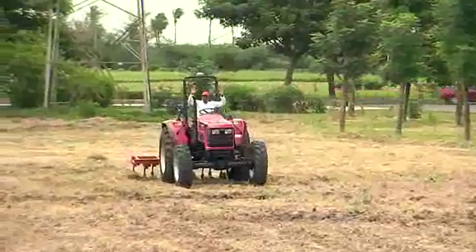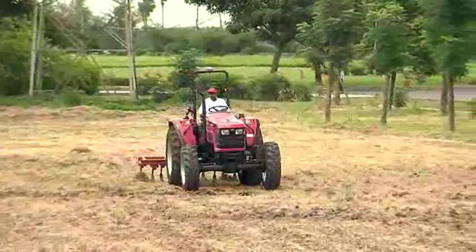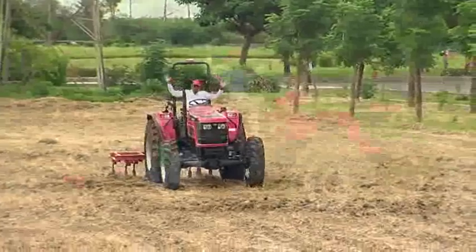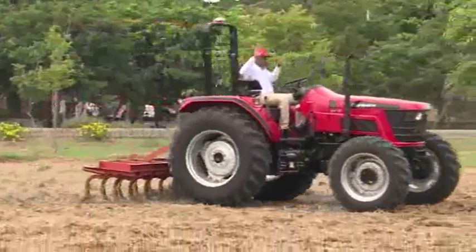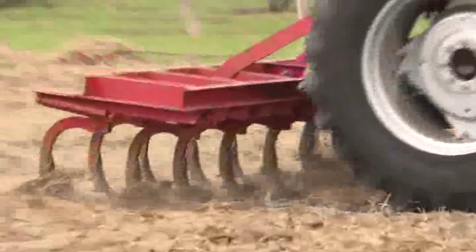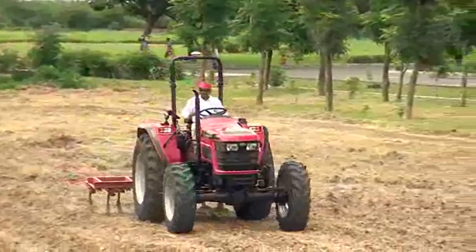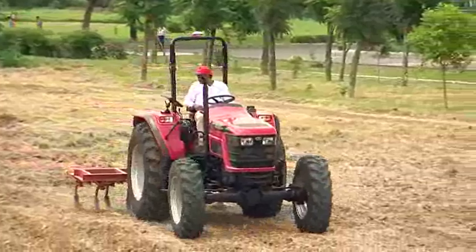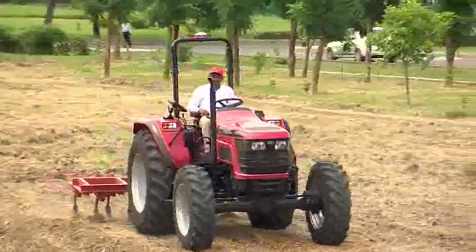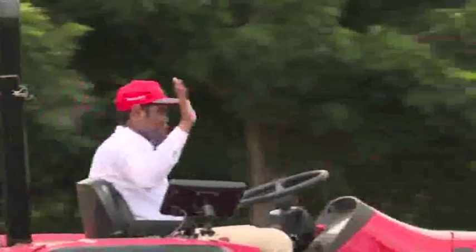The auto steer is engaged. You will see that Jagdish has left off his hands — hands free. And the tractor will make perfect straight lines. Look at the implement; the implement is the one that makes straight lines and the wheel does all the correction for the tractor to go perfectly straight. You can also see that perfect straight lines are marked on the farm. We have a precision of up to or less than five centimeters.